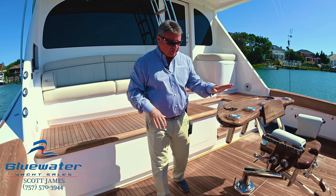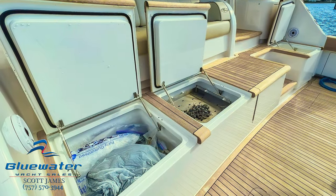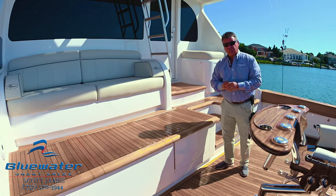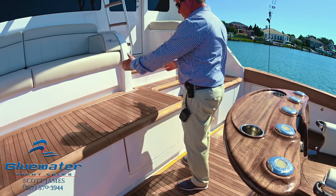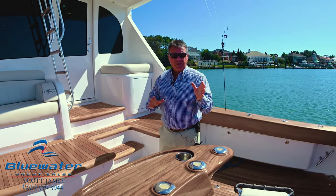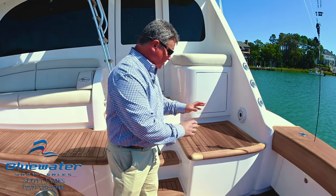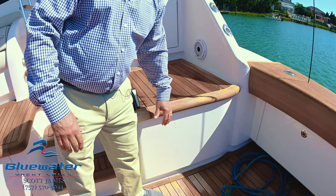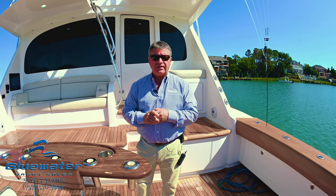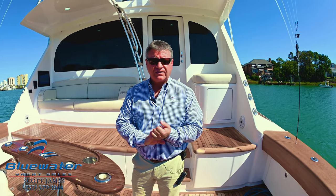A couple of other features: a Release Marine Trillion fighting chair, two bait freezers — one can be a refrigerator if you want. Engine room access is through the center line right here — amazing access, wonderful engine room on this boat. Refrigerated drink box in the step, and then we've got the Eskimo ice machine that dumps into this box right here. Two big fish boxes in the floor, proven tournament winning pedigree, and she's had the same captain since she was picked up at the Viking factory in New Jersey.